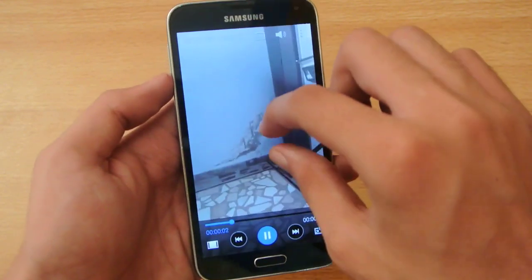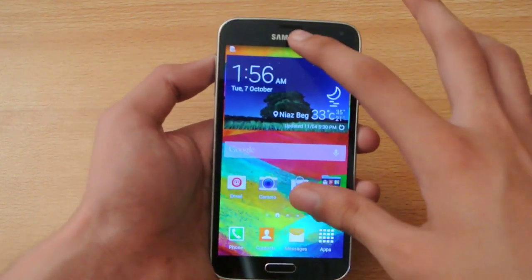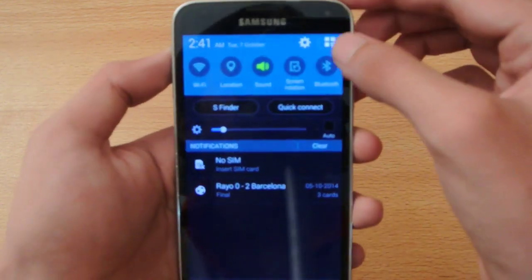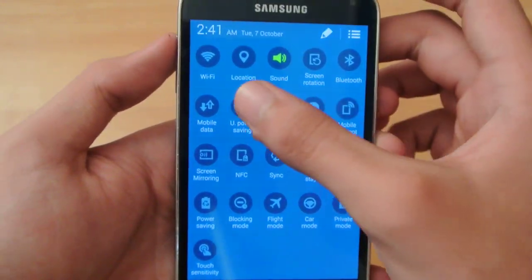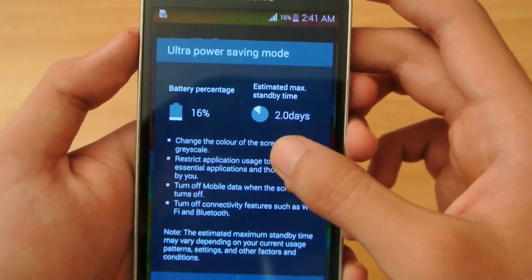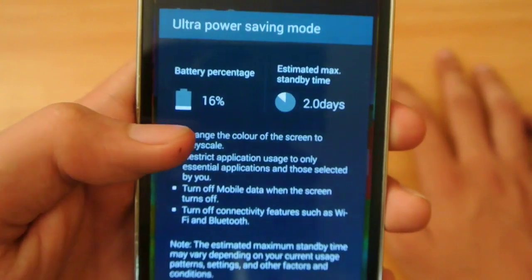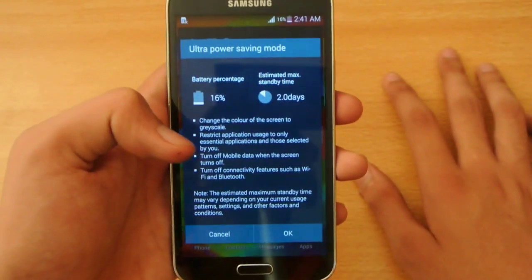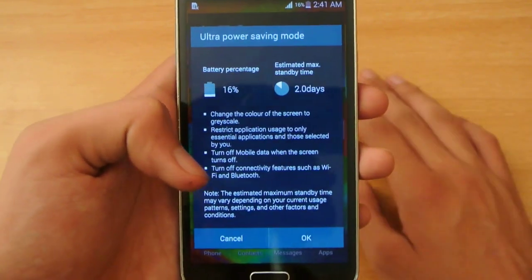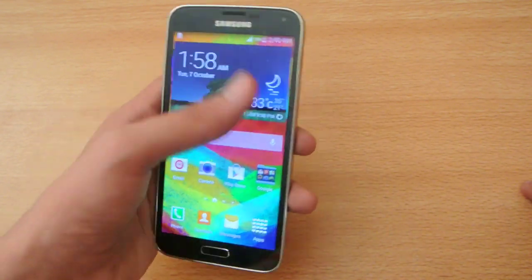Number eleven: the Galaxy S5 comes with an incredibly neat feature first introduced on this device — the ultra power saving mode. This will allow you to have an extremely good amount of battery time. For example, if you have a low battery like 16% and you are on a long journey or in a place where you can't charge your device, you can use this mode.